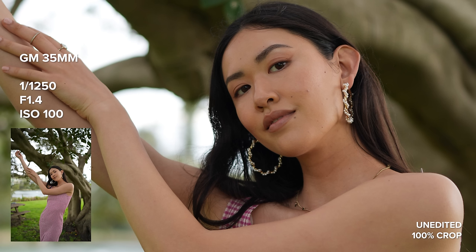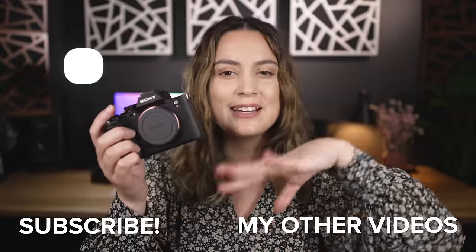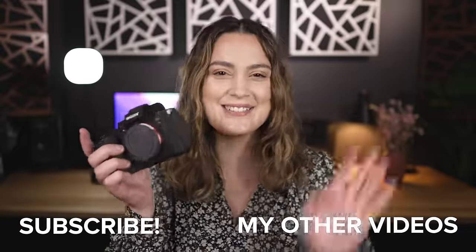That is all I have for today's review of the Sony A7R5. I'd love to know what you think of the camera and of our photoshoot video down in the comments below. Thank you so much for watching — I make new videos every single week, so I will see you all next time. Bye!